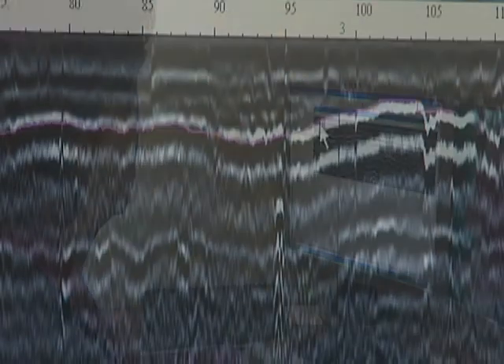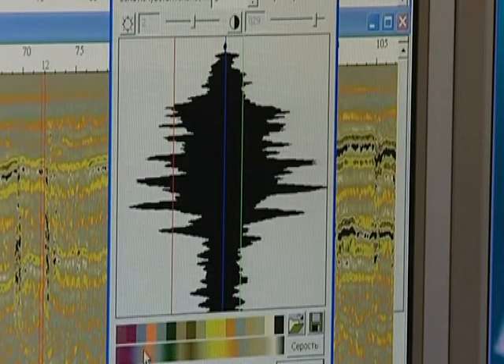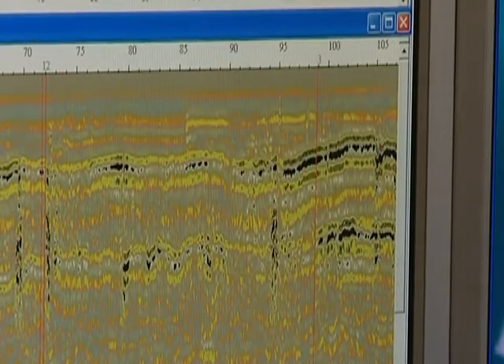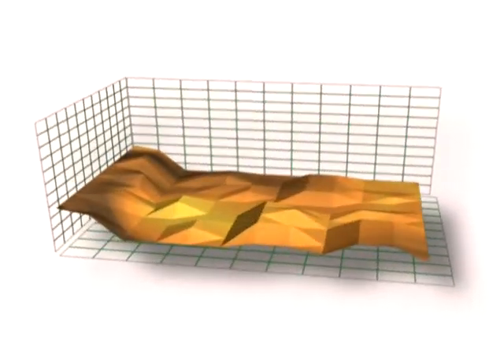The GPR data is processed by the Windows-based software GeoScan32, which allows users to visualize data during the scanning, locate objects, interpret results, and create a 3D model of the collected data.